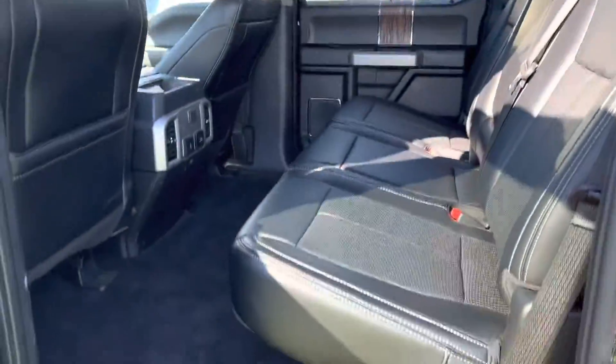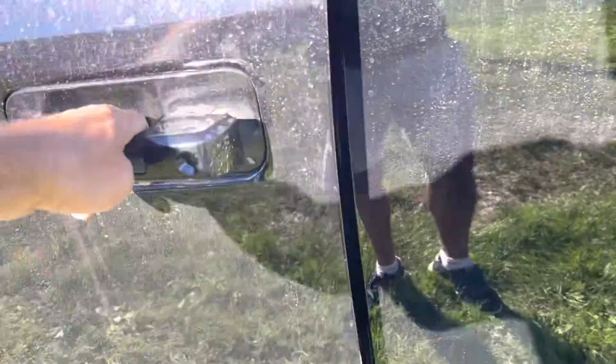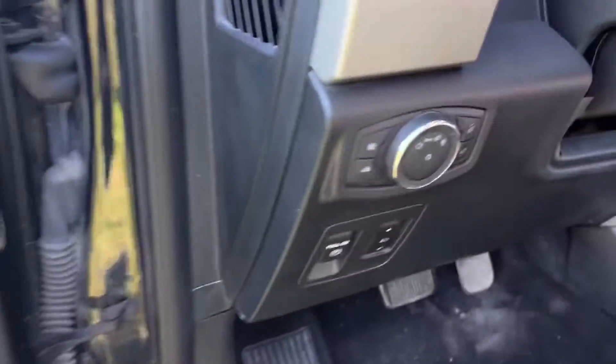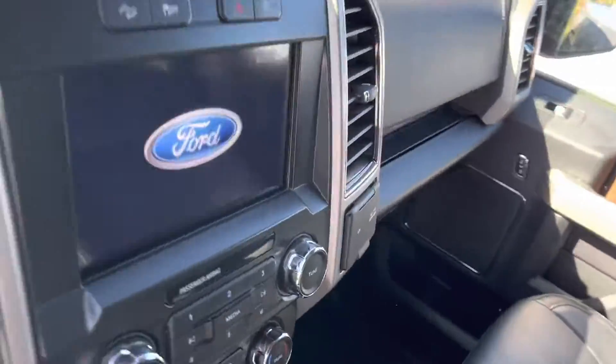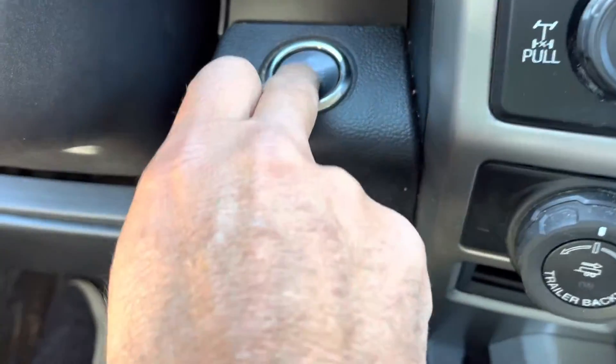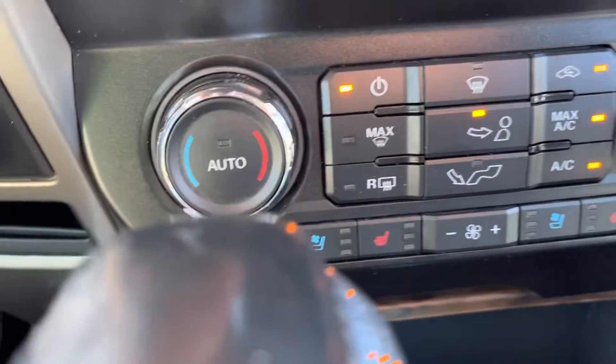Lots of room in the back, and of course those seats fold up. It's got heated mirrors, power-fold mirrors, keyless entry, power seats, memory seats, adjustable pedals. Go inside for push button start and heated seats.